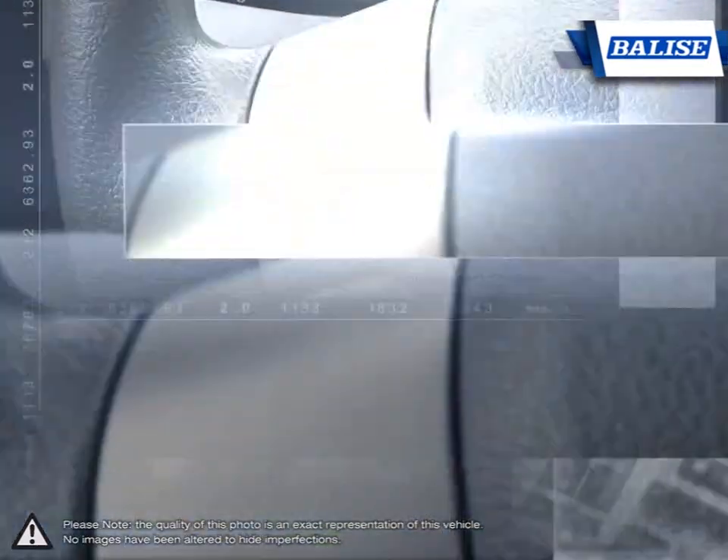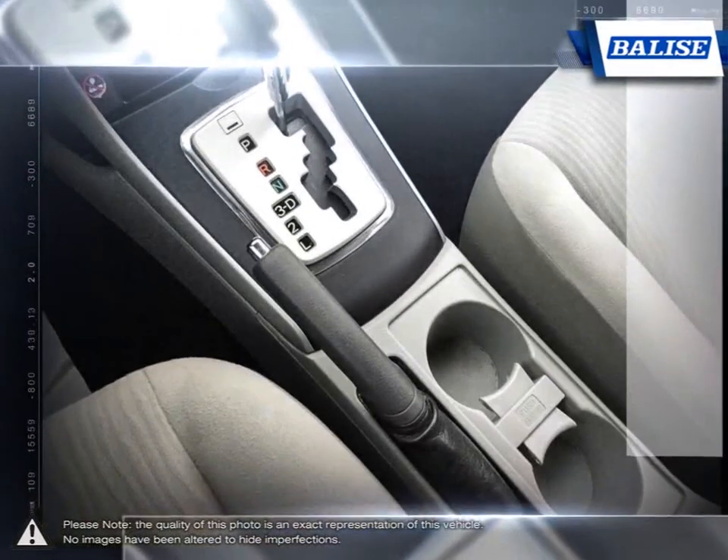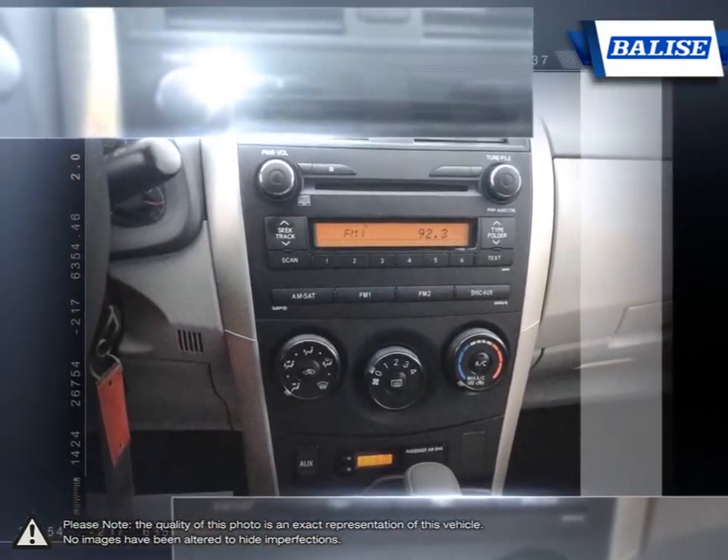The vehicles we sell and the customer service we provide is what sets Balise Toyota of Warwick apart from the rest. We realize purchasing a new vehicle is an investment, and we take that seriously.